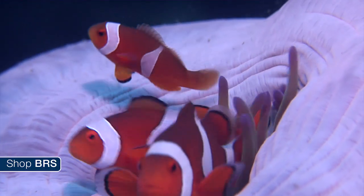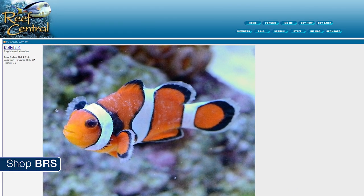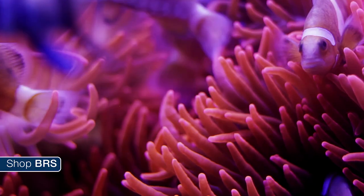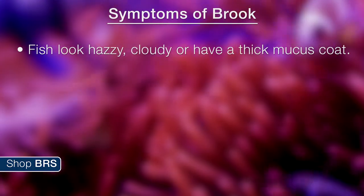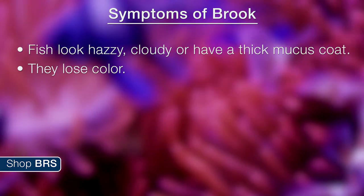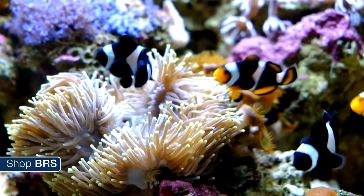Moving on to Brooklynella, often referred to as brook or clownfish disease. Clownfish are the most common fish to be affected, though it can affect a wide variety of fish, and once it takes hold on one it spreads rapidly to all the fish in the system. The biggest issue with brook is catching it in time — the fish will often look hazy, cloudy, or have a thick mucous coat which looks like the skin is sloughing off. They lose color, fins are clamped at their sides, they are listless and easily caught. From the time you notice it to mortality is often hours, but almost certainly within a day. The reason it is so aggressive is because it attacks the gills — they fill with mucous and the fish often suffocates.